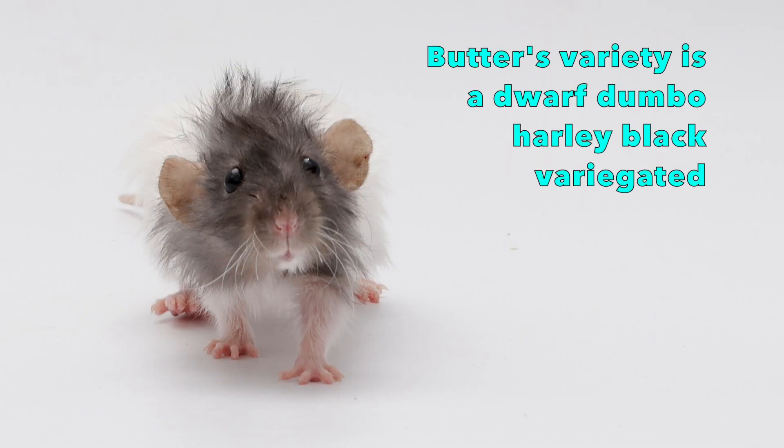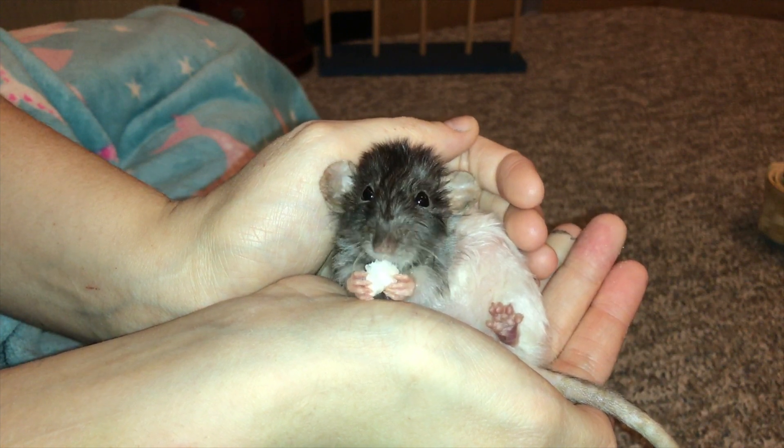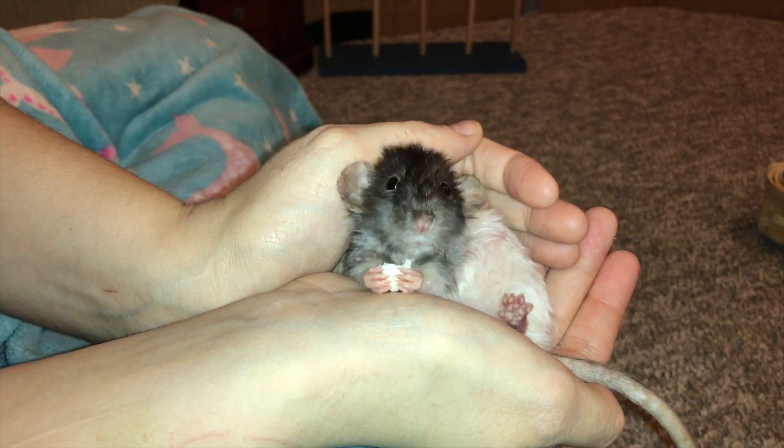She is a Harley Blackberry gated Dumbo dwarf, and she's a super sweet little rat. She is definitely one of the favorites on my channel currently, and I can see why. She is such an amazing little fluffball.